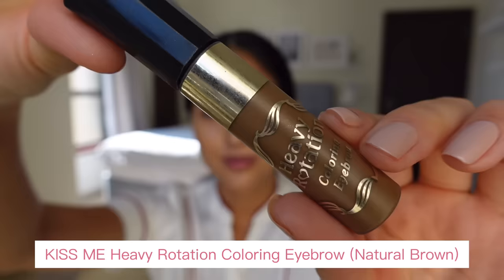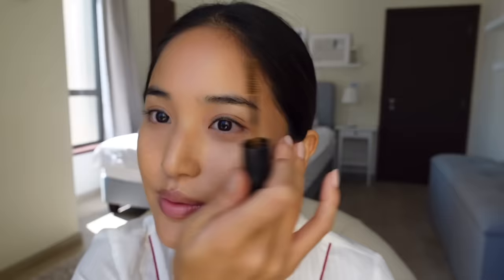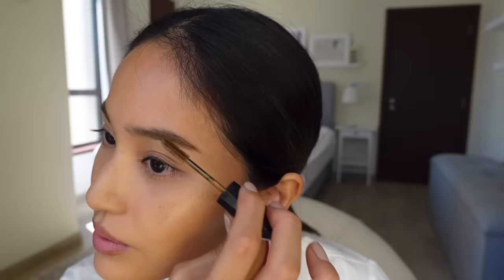Now for the eyebrows — I'm using the Kiss Me Heavy Rotation Eyebrow Mascara in the color Natural Brown. This is an eyebrow mascara from Japan that I've been using for about seven years now. It literally takes me less than a minute. I start from the inner side of the brow, slowly brushing it upwards and outwards, and extending the ends, making sure I'm not pushing the brush too hard against my brow to avoid smudging.